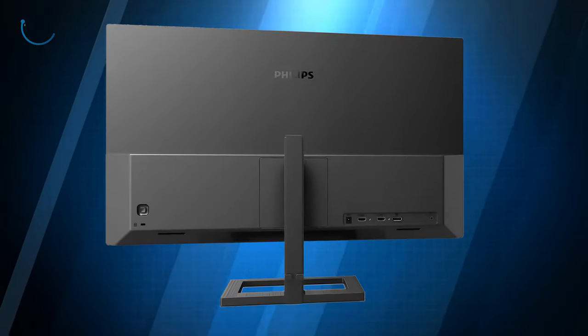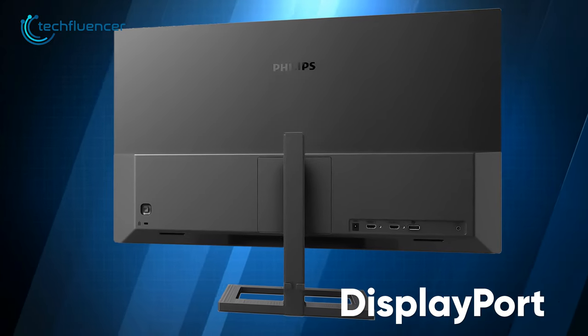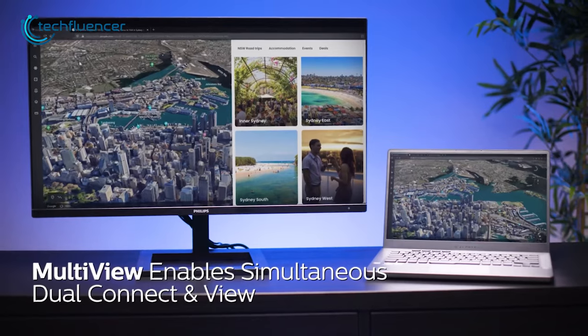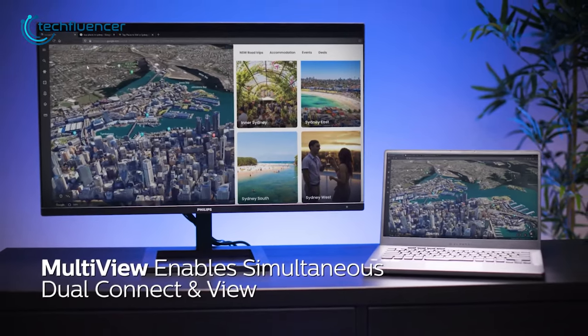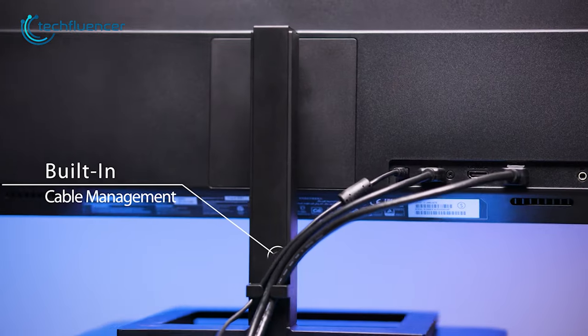Furthermore, it has a joystick behind its back that lets you tweak the display settings for pinpoint personalization. The monitor also has a number of connectivity options including HDMI and DisplayPort, allowing for easy connection to a variety of devices such as laptops. The built-in cable management ensures the cables stay hidden for a clutter-free desk environment.